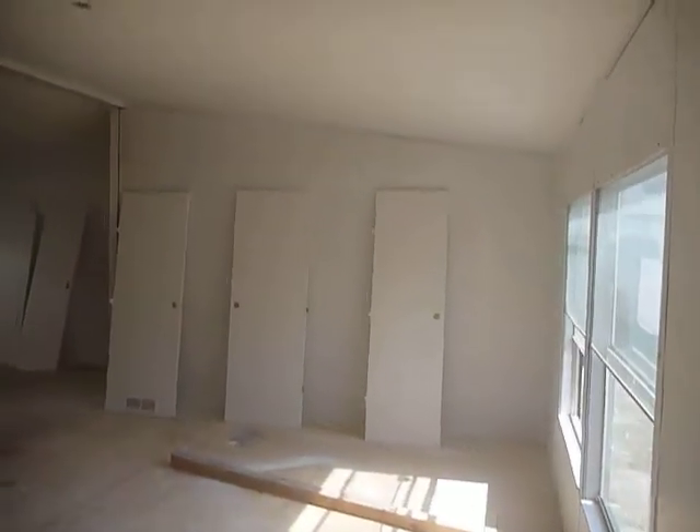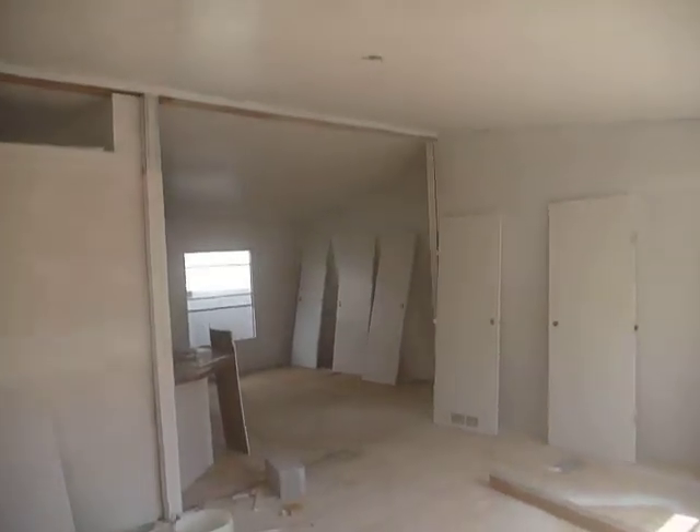This is a four bedroom, two bath, mobile home, dual-wide. Not sure yet of the year and the size.